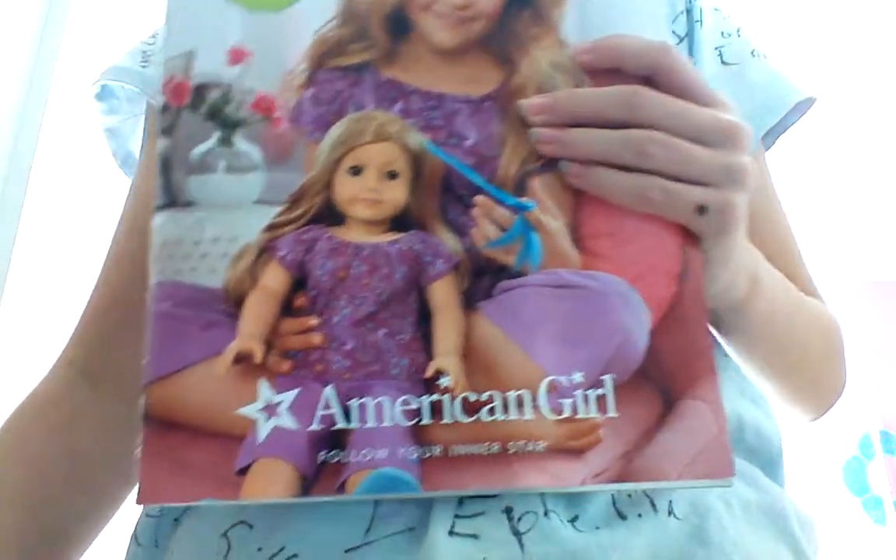I'm going to do a comparison between the giant new holiday catalog and the catalog I got pretty recently, and I looked at all the pages — they're exactly the same as the other one.